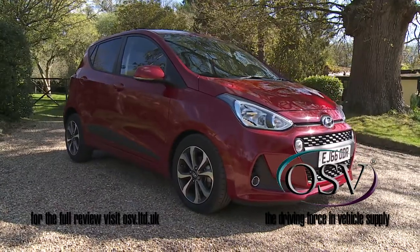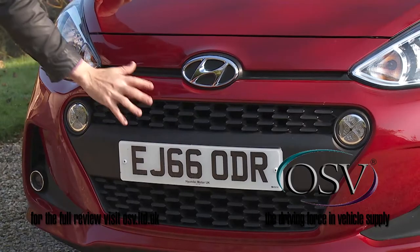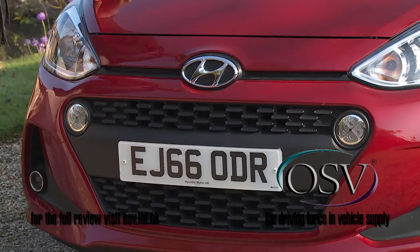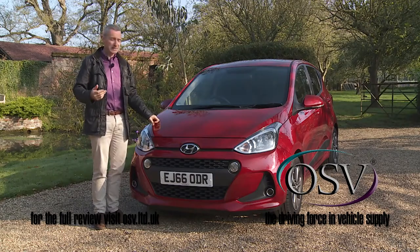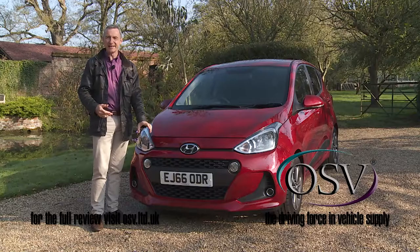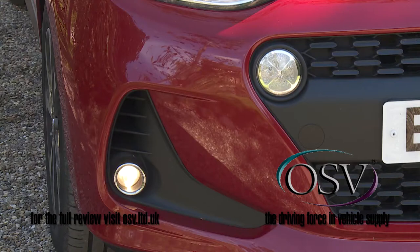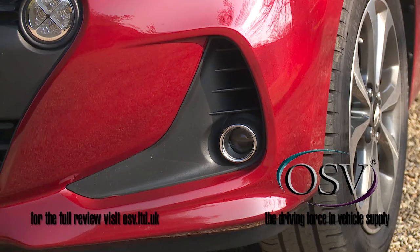The main styling changes made can be found here at the front, which adopts the more distinctive cascading grille that characterises several of Hyundai's latest models. Up-spec versions like this one get small circular LED daytime running lights in the grille's outer corners, and even smaller front fog lamps built into the now more sharply defined lower corner air intakes.